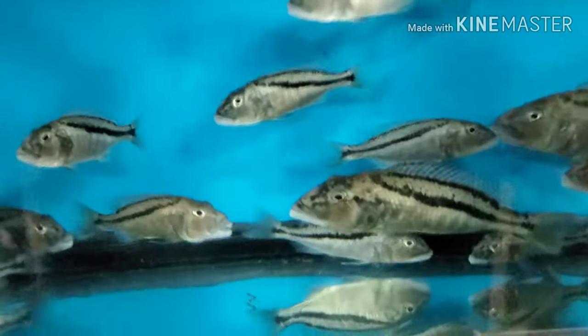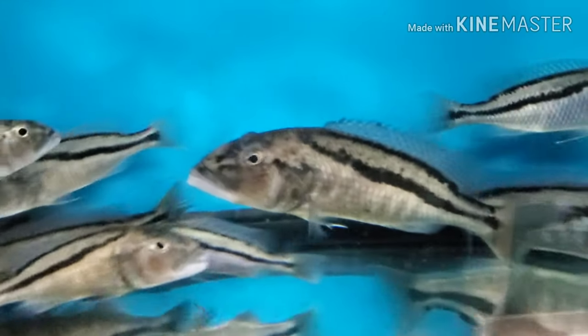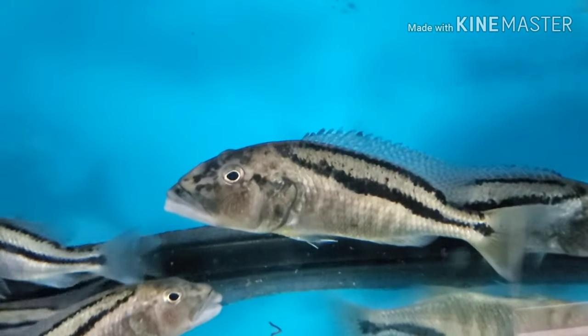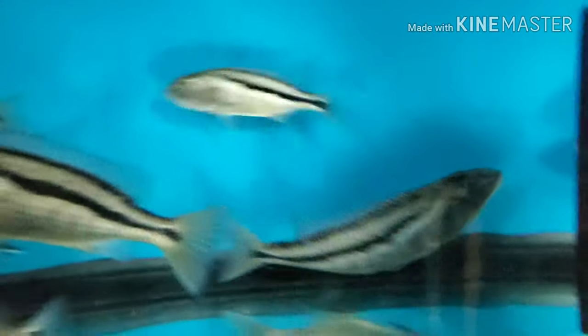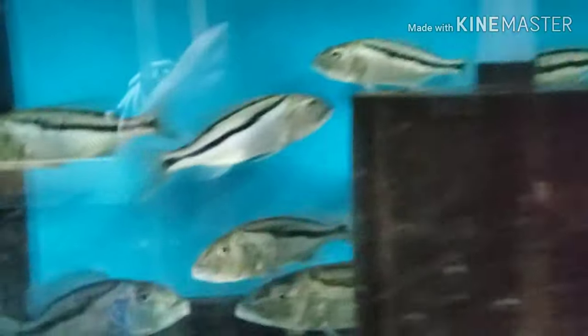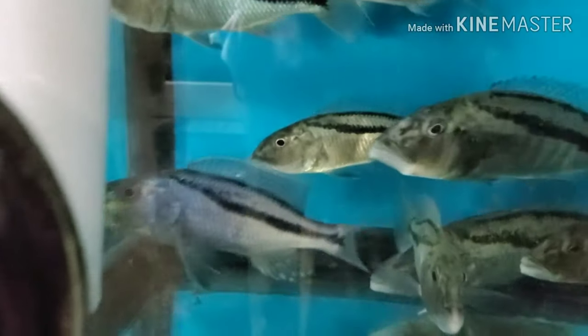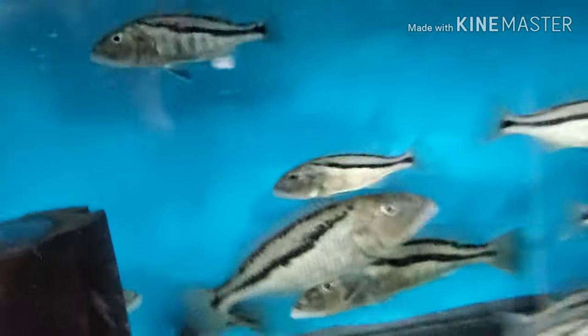Wild-caught Aristochromis christi — I have these: the big females that are listed are wild-caught, probably six to seven inches easy. Then I have a bunch of five-inch males — here's the dominant one, colored up already, probably trying to breed with those females. I have a bunch of nice five to six-inch wild-caught males and some big females if anybody's interested in breeding those.